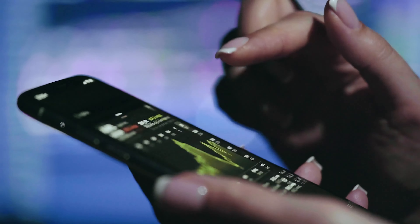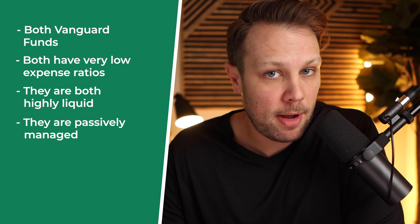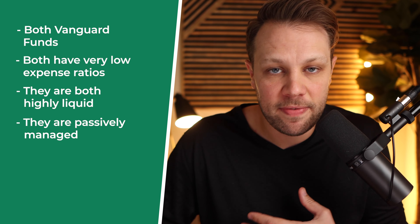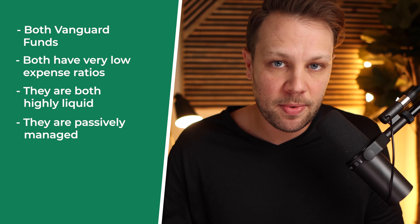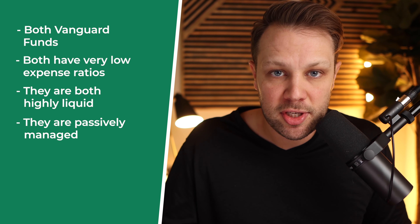The third similarity is they are both highly liquid, meaning you can buy and sell them just like a stock. I highly recommend investing long-term because long-term investors typically always win — you don't want to be buying and selling in and out of VOO and VTI. The fourth similarity is they are both passively managed, so you don't have active managers driving up fees. They mirror the S&P 500 and total stock market index without a whole team of managers.